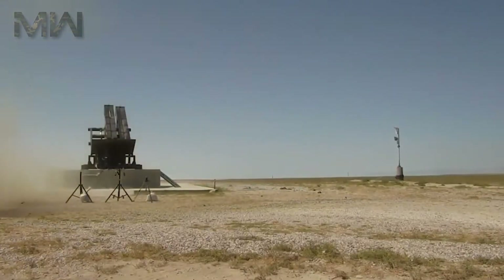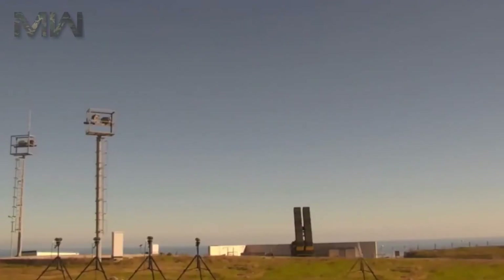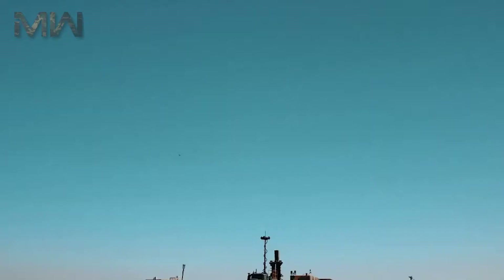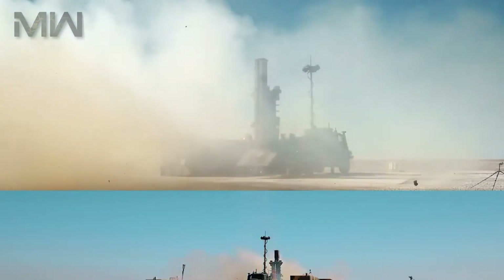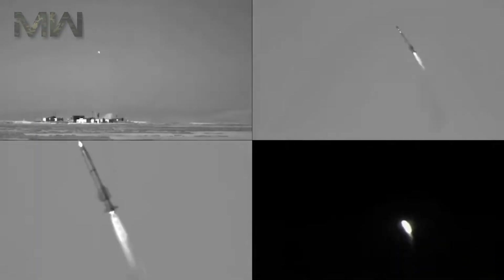One of the standout features of the KAN missile is its versatility. It's not just an anti-tank weapon — it's also highly effective against aerial threats, including drones and helicopters. This dual-purpose capability makes it a valuable asset on the battlefield, where threats can come from both the ground and the air.